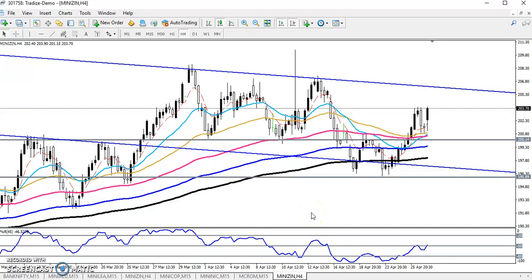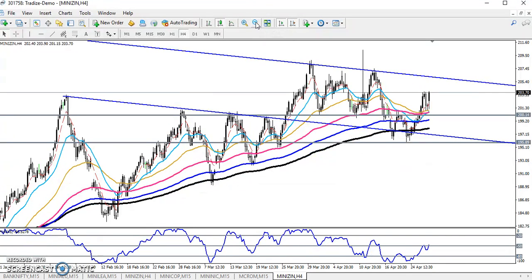Hello traders, welcome to Allies Blue. This is Divan, and in this video I will discuss about zinc. Here I have drawn some ranges from my previous video. Previously I told that here is forming a double bottom, right after forming below this 200 moving average, and the price went up.